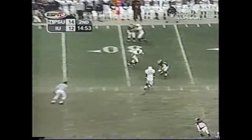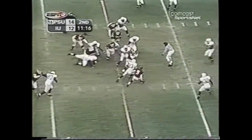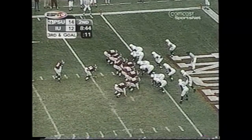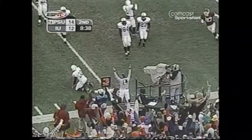But in typical Big Ten fashion, Indiana proved they could take a punch and get back up. First and 10 — Taylor right side, cut down by Harrell inside the 15. Play action, Jones rolls near side, being chased by Bronson, throws at the goal line — touchdown, Indiana!